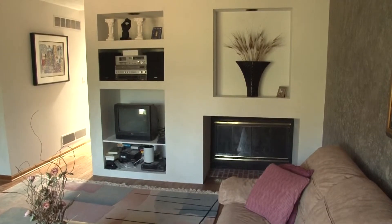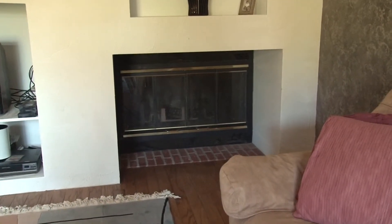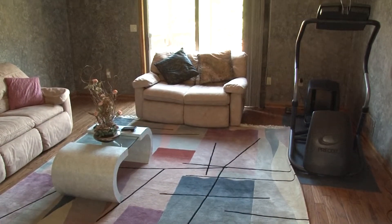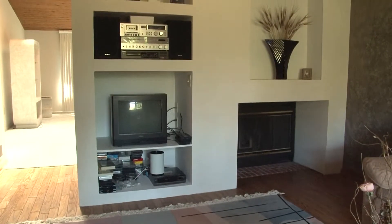The family room features a wall of custom shelving. This area also includes a fireplace built into the same wall. Hardwood flooring, faux-finished suede walls, and large windows add to the inviting appeal of this cozy room.